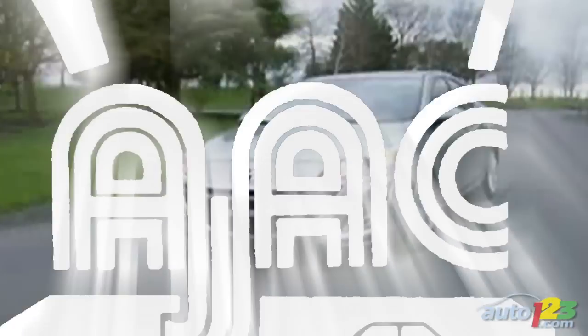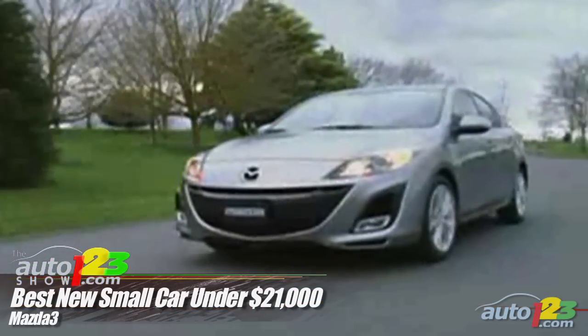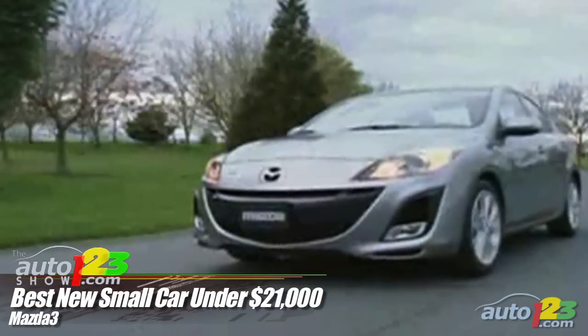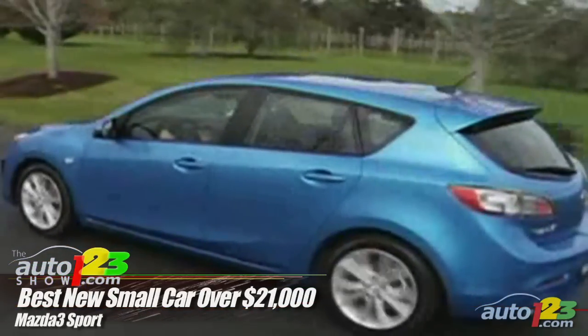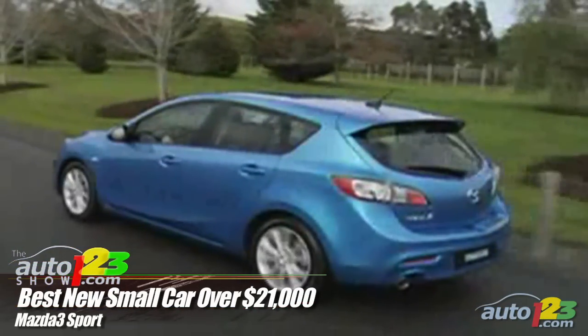Best New Small Car Under $21,000: The Mazda3 won the title thanks to its interior style, great dynamic abilities, overall refinement and quality. Best New Small Car Over $21,000: The Mazda3 Sport beat its category rivals with great handling, performance, braking and overall versatility. Mazda swept both Best Small Car categories.